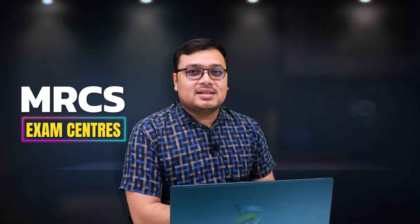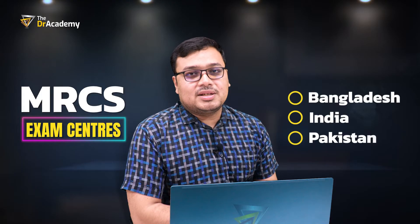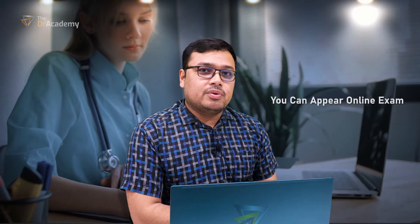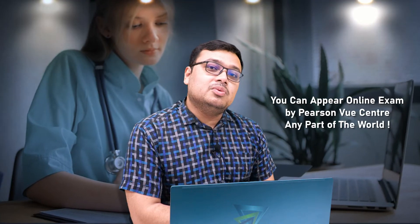MRCS Part A is now conducted online. You can sit the exam in Bangladesh, India, Pakistan, Sri Lanka, Malaysia, Bahrain, or even the UK at a Pearson VUE center. You have to attend a center physically, where you will take the exam on a laptop or PC provided by the center.